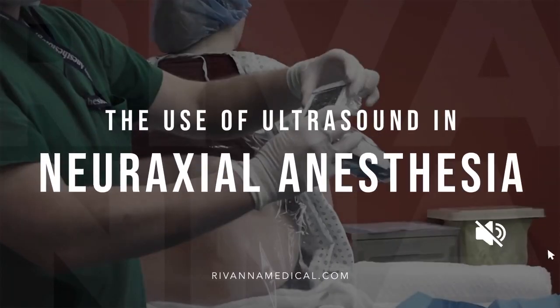I originally got involved with Acura because of a study that I was asked to do, where we were looking at the accuracy of Acura relative to other ultrasound devices and comparing that to actual loss of resistance and efficacy of anesthesia.